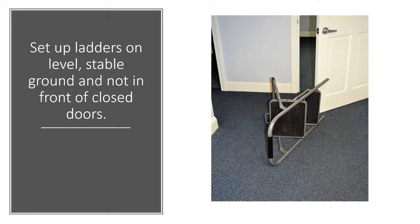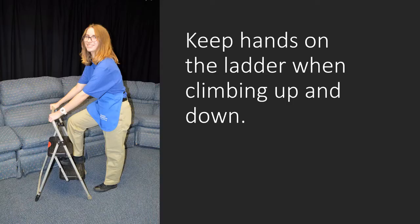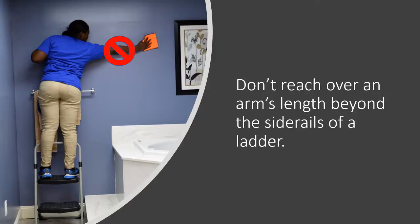Set up ladders on level, stable ground and not in front of closed doors. Keep hands on the ladder when climbing up and down. Don't reach over an arm's length beyond the side rails of a ladder.